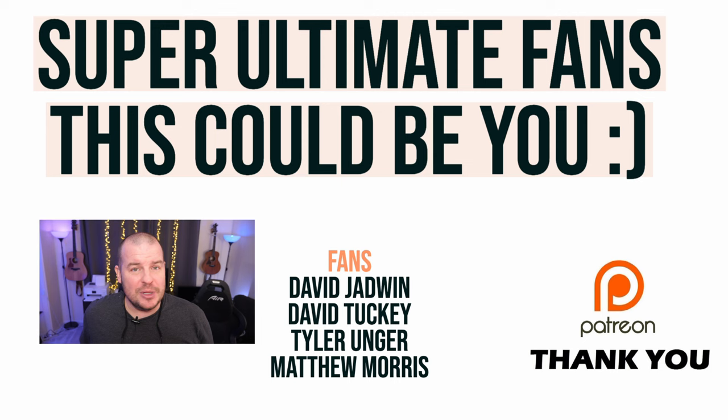Without further ado, let's jump into the Q&A portion right now. I got a bunch of questions, so if I didn't answer your question just ask it again tomorrow if you really want it answered. There were a bunch of questions and I only choose two every day — I don't want to get overwhelmed here.